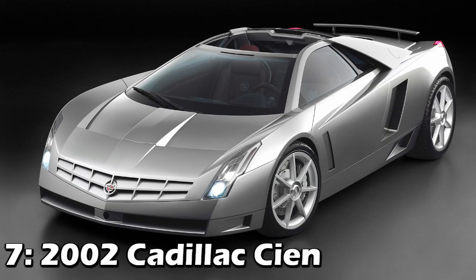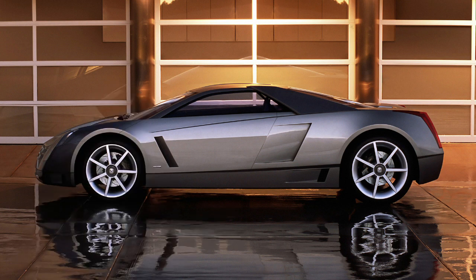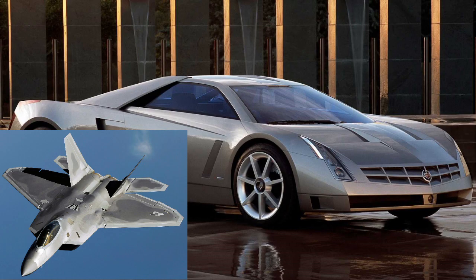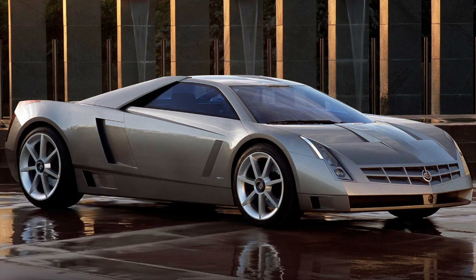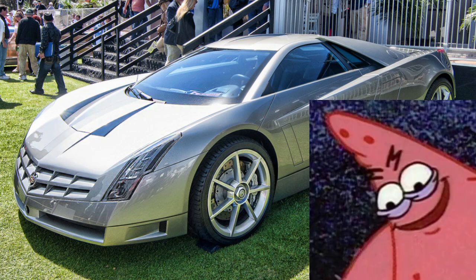Onto the last three — the first one is the 2002 Cadillac CN. This was mid-engined with a 7.5-liter V12 making 750 horsepower and 650 pound-feet of torque. It was inspired by the F-22 Raptor, and the chassis and body were made of silica aerogel. While that performance looks insane for an American luxury brand, just you wait.